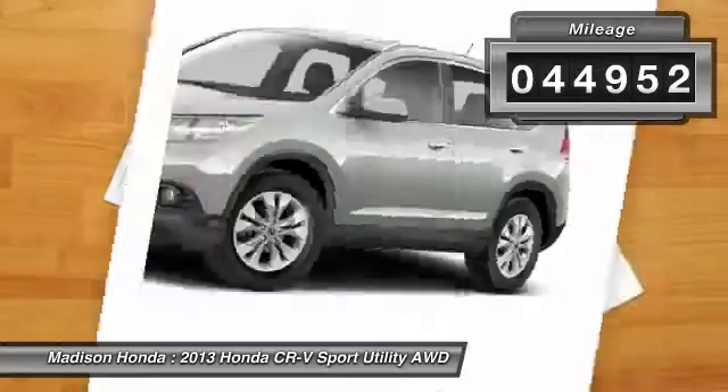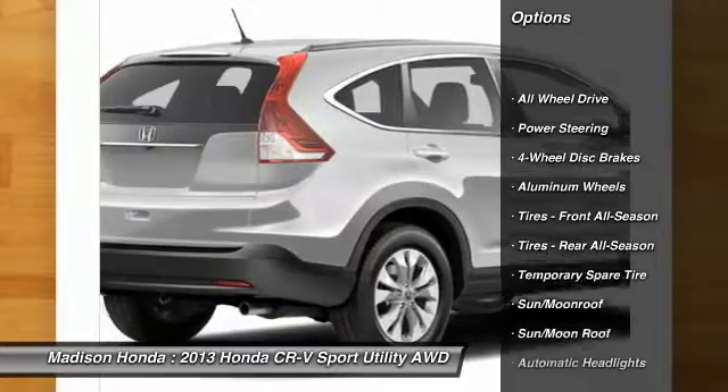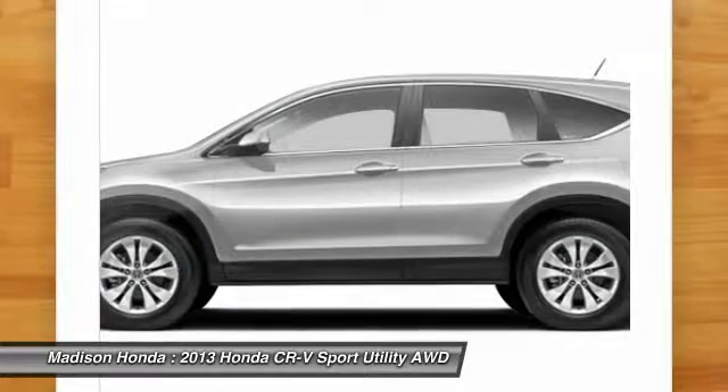This vehicle has less than 45,000 miles. Here are some of this vehicle's great options: keyless entry, stability control, traction control, backup camera, anti-lock braking system, steering wheel audio controls, and all-wheel drive.